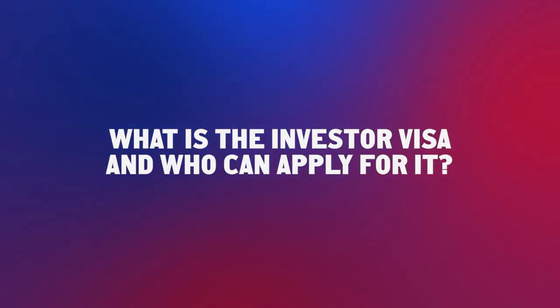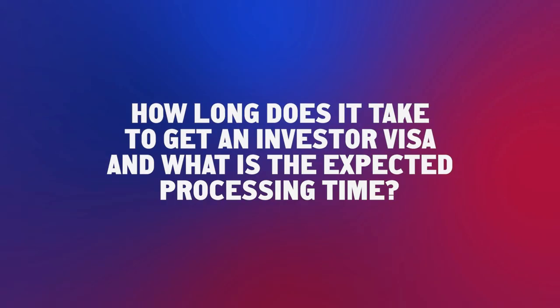What is the Investor Visa and who can apply for it? The Investor Visa is a residence by investment program and basically all individuals — foreign individuals or a company — can apply. If the investment is carried out by a company, the residence permit for investors can be issued in favor of one of the directors of the company.